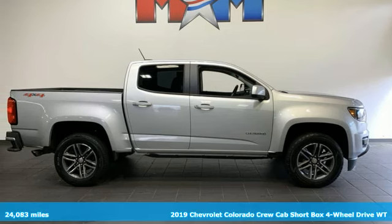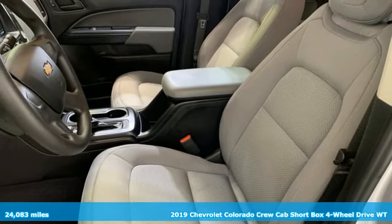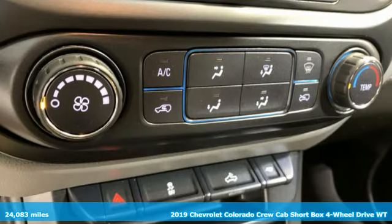Here's a 2019 Chevrolet Colorado. As refined as it is rugged, this truck is ready for the jobsite, campsite, or city lights.